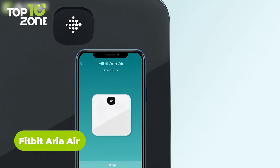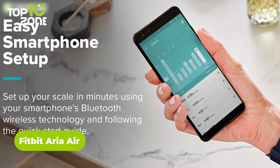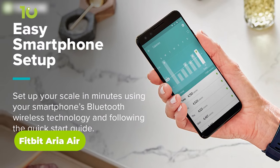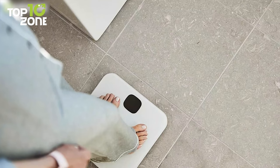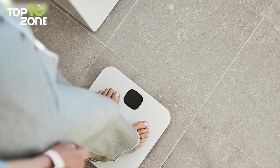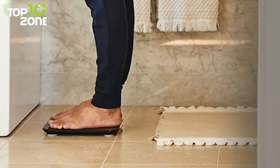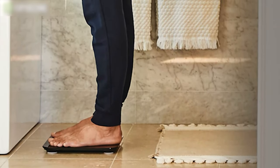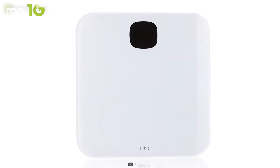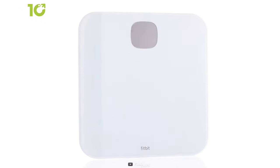Next up, we have the Fitbit Aria Air, which may look like a regular scale but is actually a lot more than that. It is an easy-to-use smart scale that displays your weight and syncs it via Bluetooth to the app to show BMI and other data. To get started, simply open the Fitbit app and step on the scale — as simple as that. After analyzing the data, it shows your progress with an easy-to-read graph. Need to connect multiple phones? That's also possible when connected to the scale. Overall, the Fitbit Aria Air is a good option for around $50.